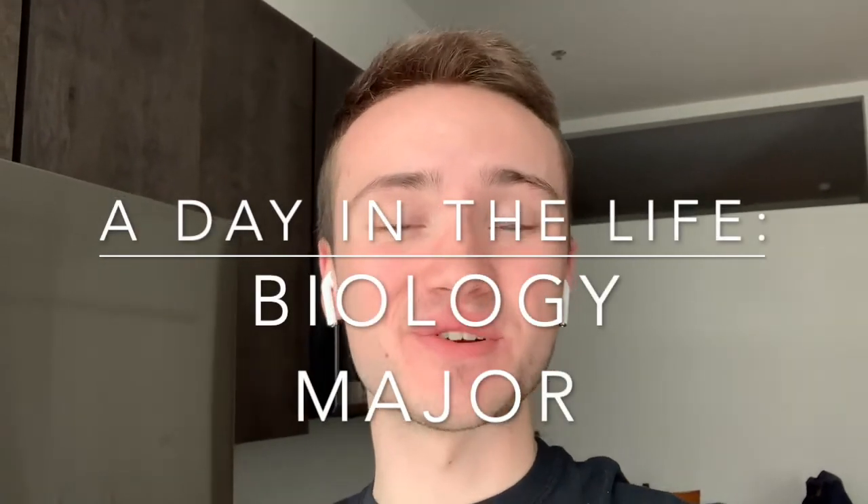Hi everyone, my name is Michael Quinnen and I am going to show you a day in the life of a biology major at the University of Scranton.